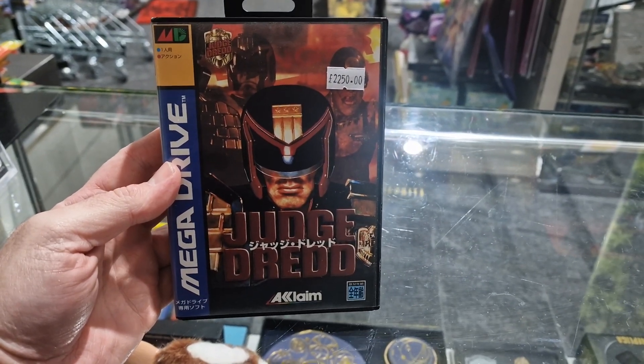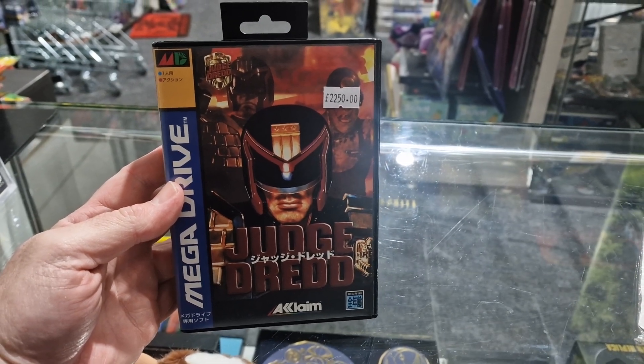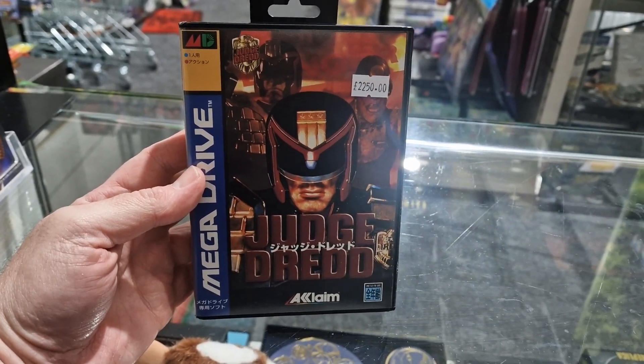Hello again. I'm going to take a wee look at the most expensive game I've got for sale in the shop just now, and it's not a particularly good game. It's the Japanese version of Judge Dredd on the Mega Drive.